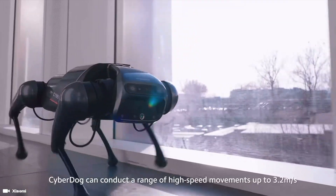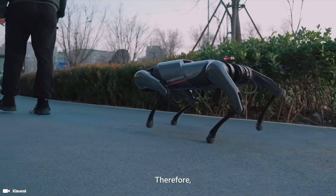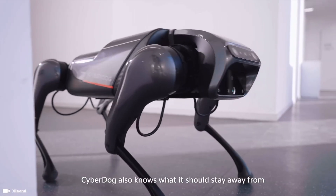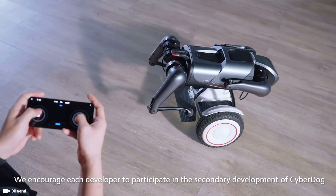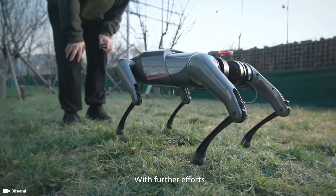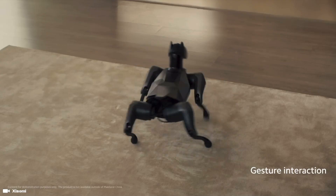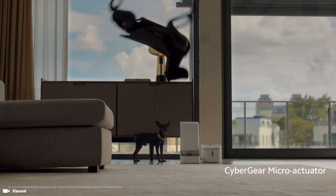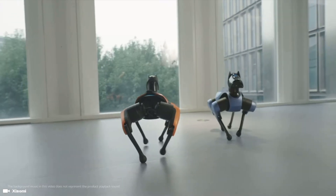Two years ago, Xiaomi introduced its first smart robo-dog, the original CyberDog, combining intelligence, realistic features, and a collaborative open source ecosystem. The Xiaomi CyberDog lineup is leading advances that potentially reshape the way we interact with robotic technology. The first generation CyberDog didn't look much like a dog, but with the CyberDog 2, the design has been completely overhauled and taken the shape of a Doberman dog.